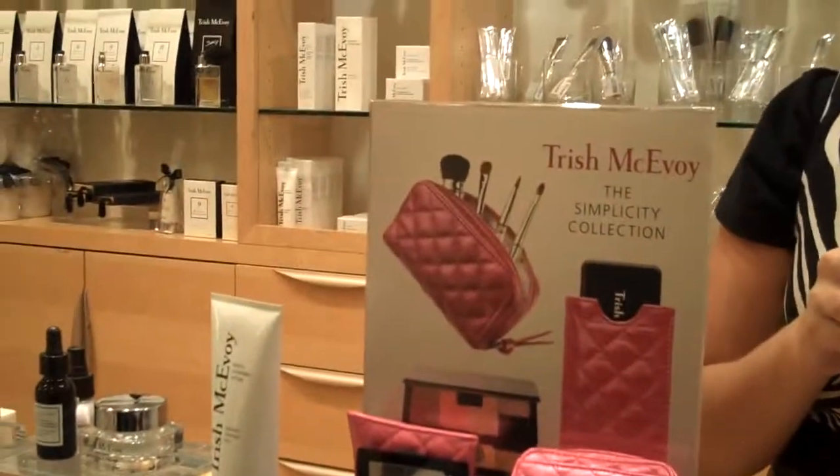Here we are at Lee's, and Kristen so nicely invited us. We have heard that the Trish McAvoy system is like the best, and we're going to find out why. Who are we talking with? I'm Amanda, the cosmetics manager here at Lee's. Beautiful night tonight — thank you for inviting us. We're so glad you could come.